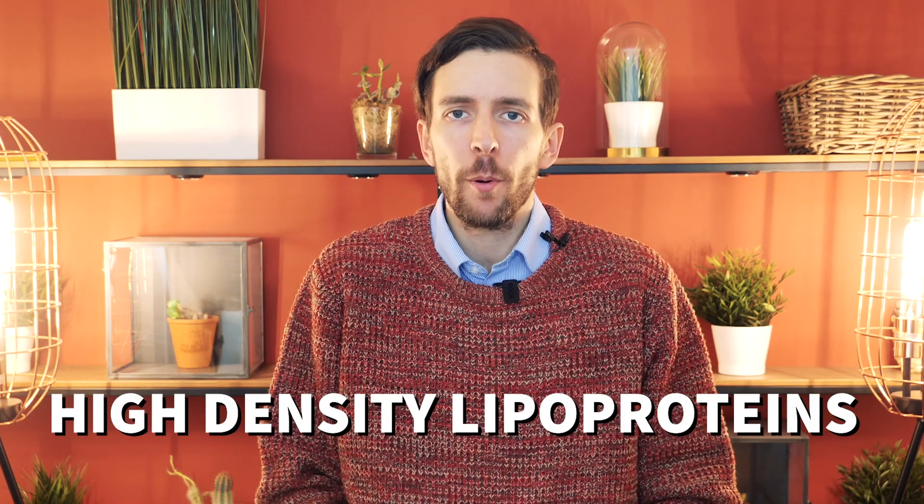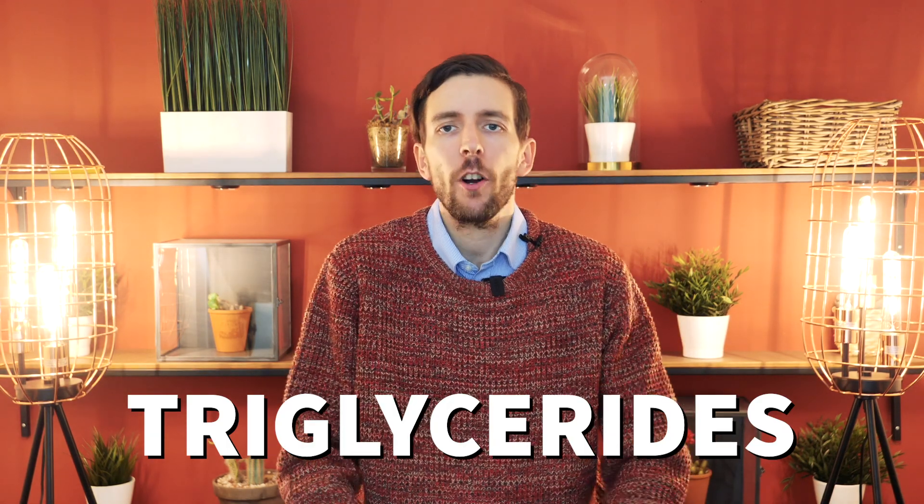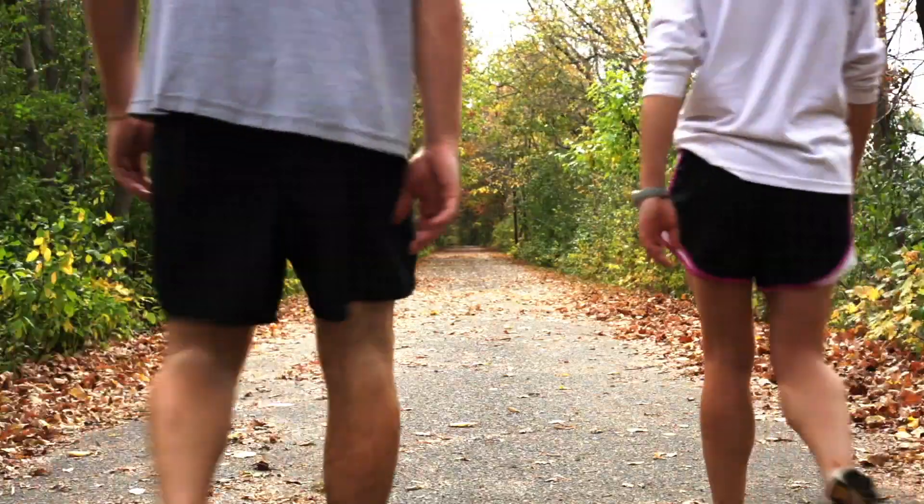With cholesterol, you may also notice that your HDL cholesterol goes down. HDL stands for high density lipoproteins — often referred to as good cholesterol — and it carries LDL or bad cholesterol from other parts of your body back to your liver. We also have to bring triglycerides into the equation: triglycerides are a type of fat or lipid found in your blood, and when you eat, your body converts any calories it doesn't immediately use into triglycerides, which are stored in fat cells and later released for energy between meals.